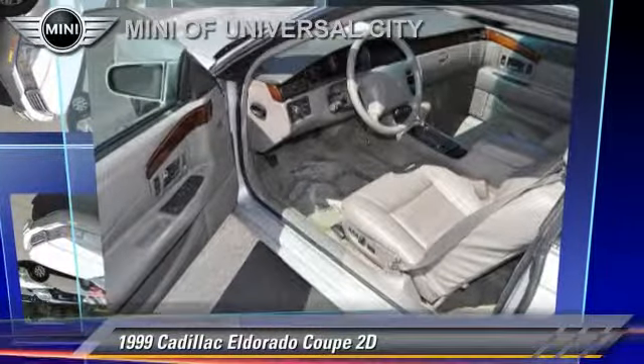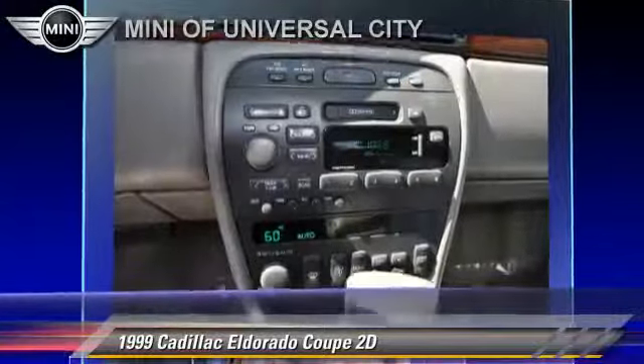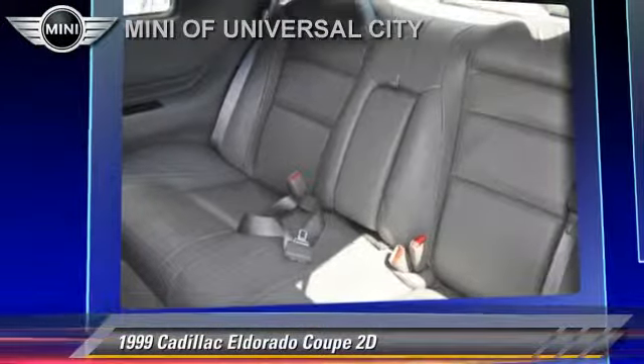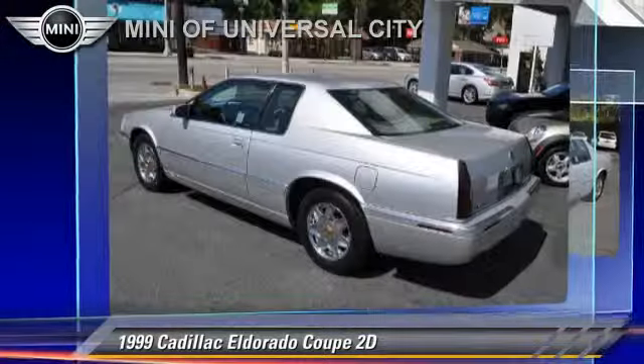Powered by a 4.6-liter V8 engine with an automatic transmission, this front-wheel-drive coupe, with fewer than 40,000 miles on the odometer, gets up to 26 miles per gallon.